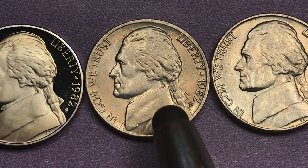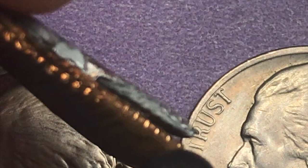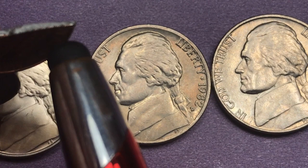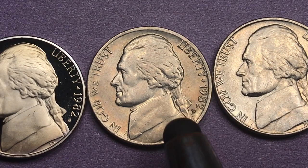1982 is the year many of you know as a transitional year for the penny. In 1982, they switched from a bronze penny — you can see the center of it right here, it's all the same all the way through — to a copper-coated zinc penny, which has a copper coating over a zinc center. They didn't transition anything on the nickels that year; the nickels remained the same. So from 1982 on, we've had these zinc-centered pennies.